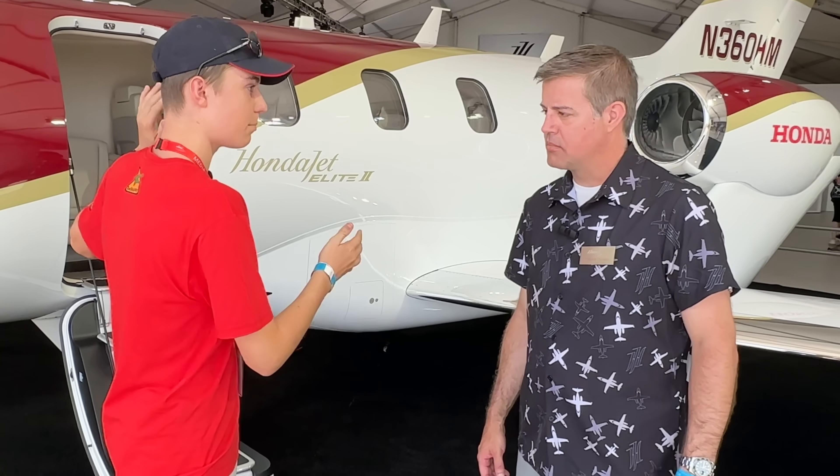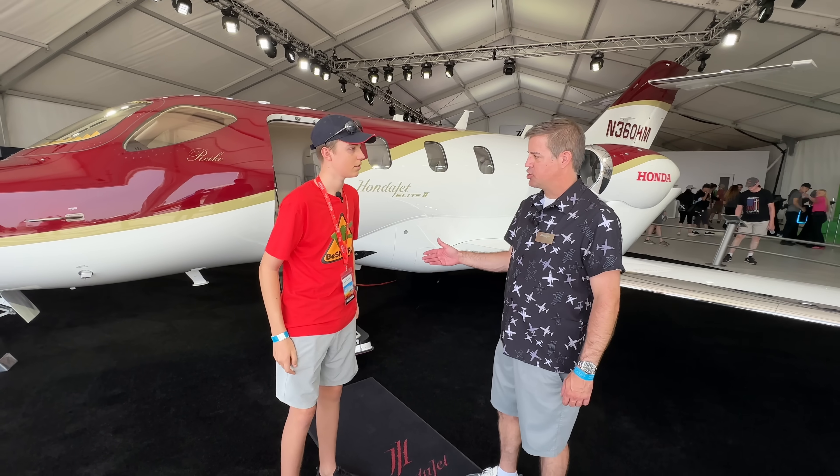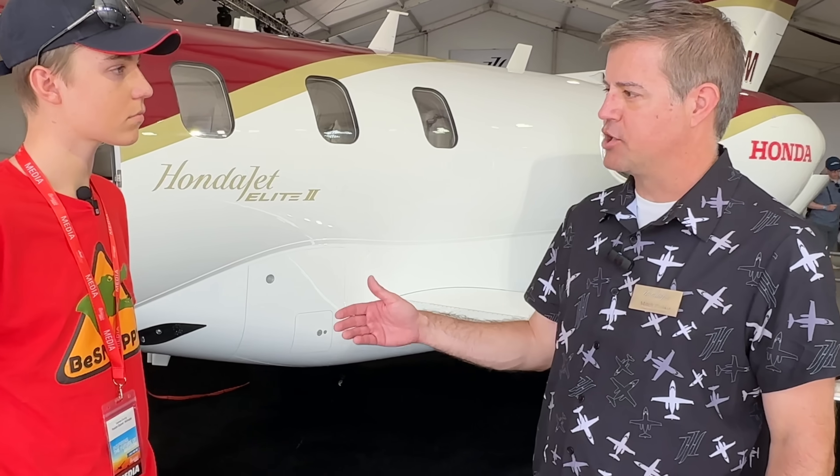So Mitch, what is the actual make and model of this jet? This is the HondaJet, our latest version, the HondaJet Elite 2.